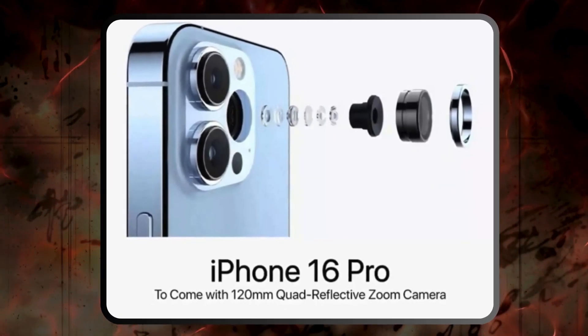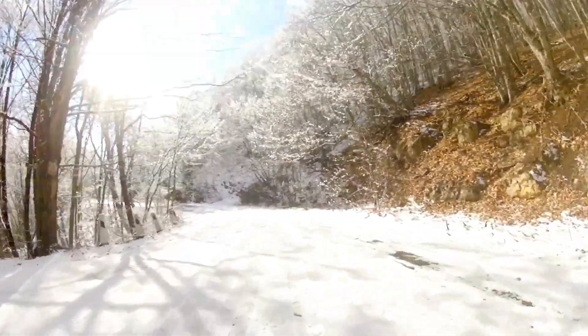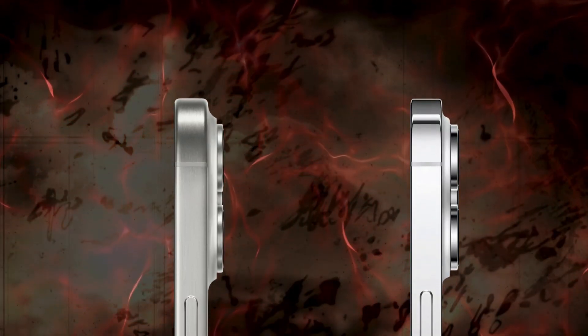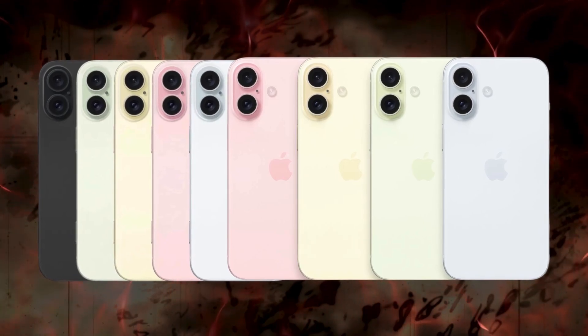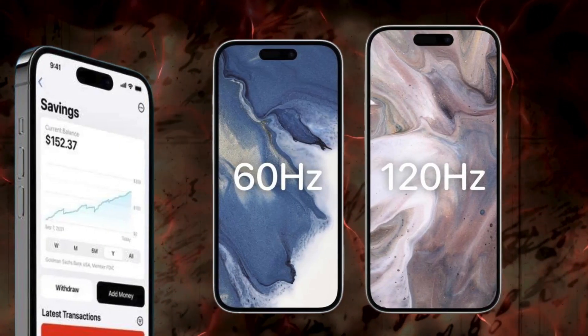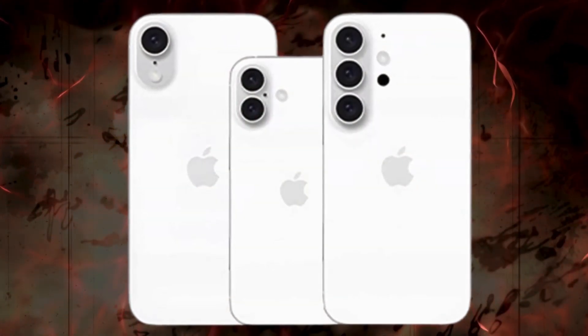Interestingly, it's not just limited to the Pro models — all four variants are expected to incorporate displays with BRS technology. However, the iPhone 16 and 16 Plus will likely maintain the same screen dimensions as their predecessors with a refresh rate of 60 hertz. The upgrade to 120 hertz is slated for the iPhone 17 generation.